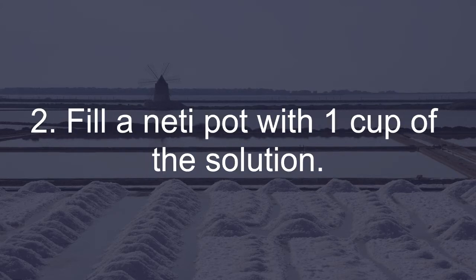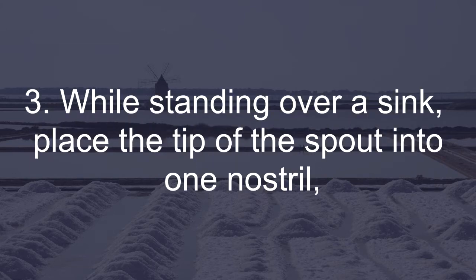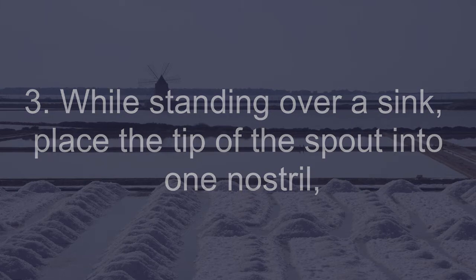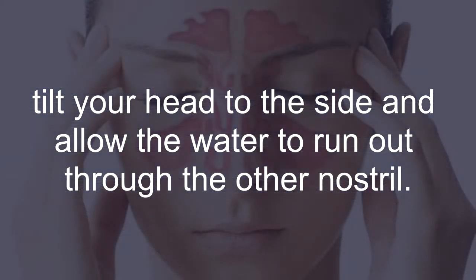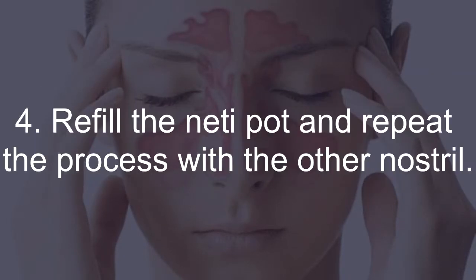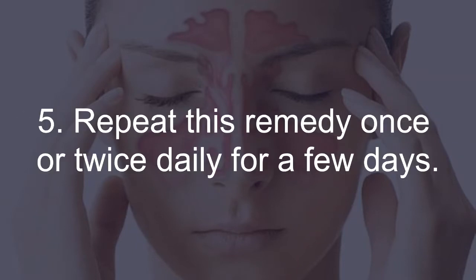Dissolve 1 teaspoon of sea salt in 2 cups of warm distilled or previously boiled water. Fill a neti pot with 1 cup of the solution. While standing over a sink, place the tip of the spout into one nostril, tilt your head to the side, and allow the water to run out through the other nostril. Refill the neti pot and repeat the process with the other nostril. Repeat this remedy once or twice daily for a few days.